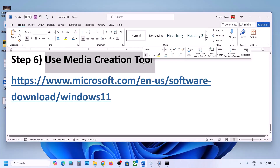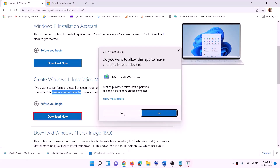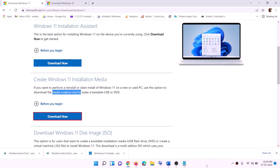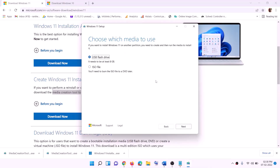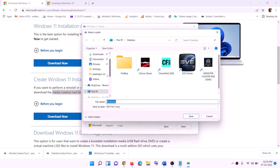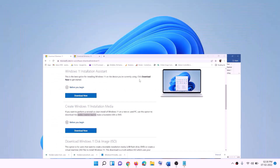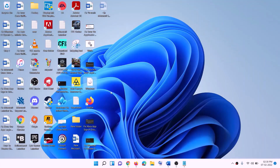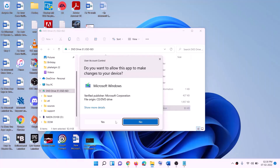If still not working, the last step is to use the Media Creation Tool to update Windows 11. Go to the website link provided, click Download Now, and run the exe file. Click Yes to allow. The Windows 11 Media Creation Tool will load. Click Accept, keep Windows 11 selected, click Next, select ISO file, click Next, set the save location to Desktop, click Save, and once the download is complete click Finish. Go to the desktop and double-click on the Windows ISO file.